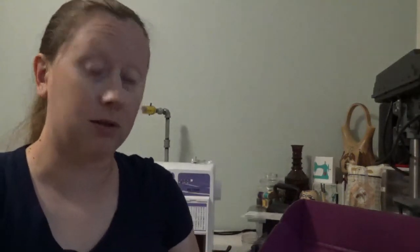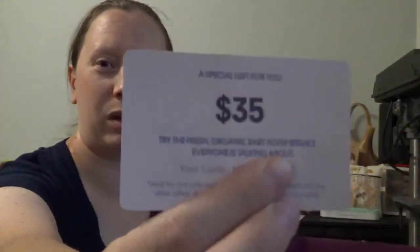Inside it says 'hello baby.' The thing that fell out says 'yummy' on it. Pretty much the stuff in this box is things you might want for down the road. Special gift for you — HelloYummy.com — $35 to try the fresh organic baby food service everyone is talking about. When baby is actually not subsisting on milk, that might be a good thing to try.